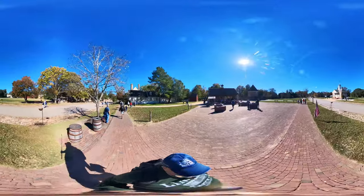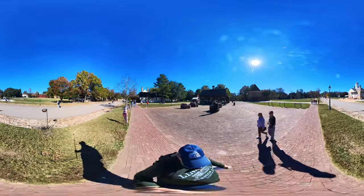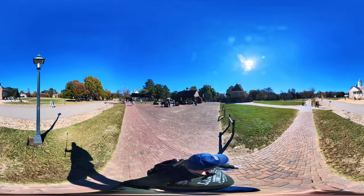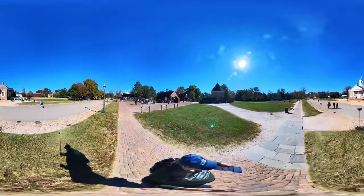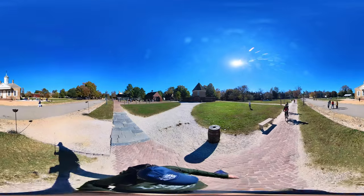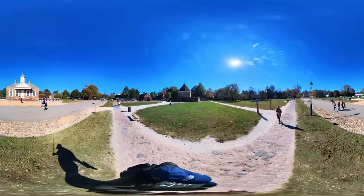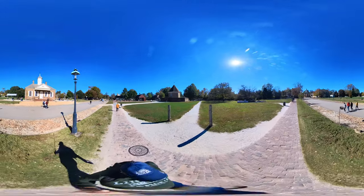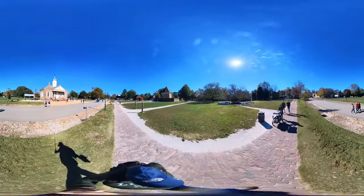Coming up on the right is the courthouse and you can see the stocks — kids play with them. Can you imagine public ridicule? It might stop some things if we brought it back. Then again, it might not — they'd just film it and get famous on YouTube, Instagram, or TikTok. I do TikTok. Apparently a cannon just went off — that was loud!